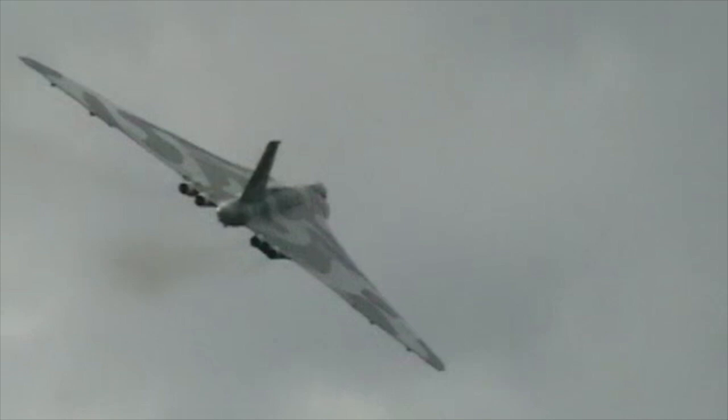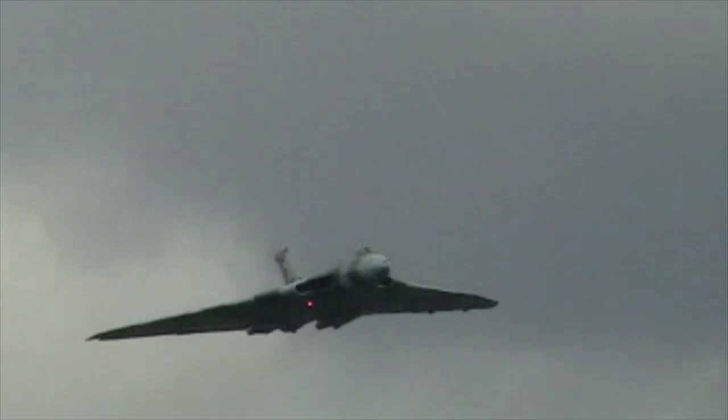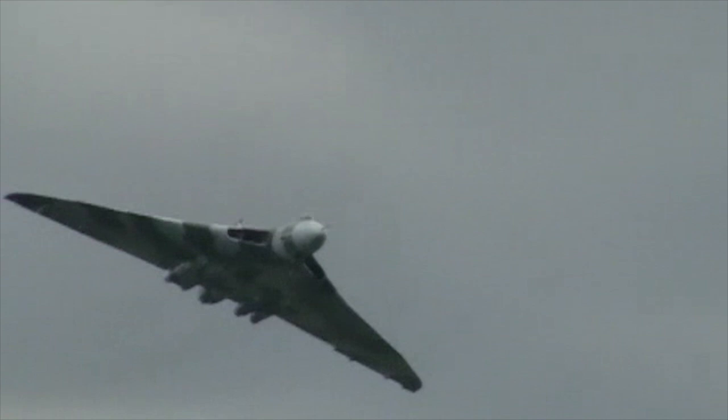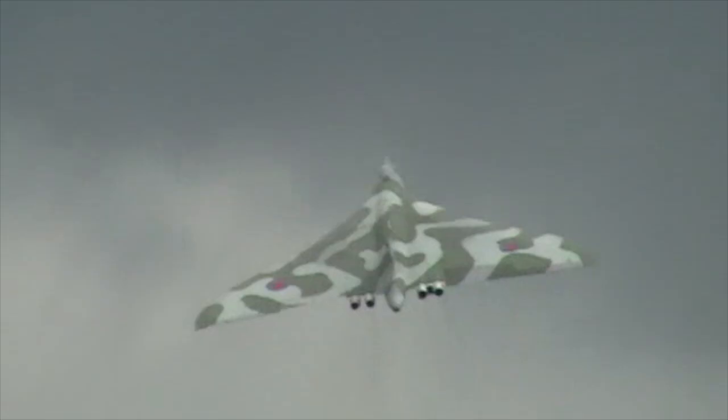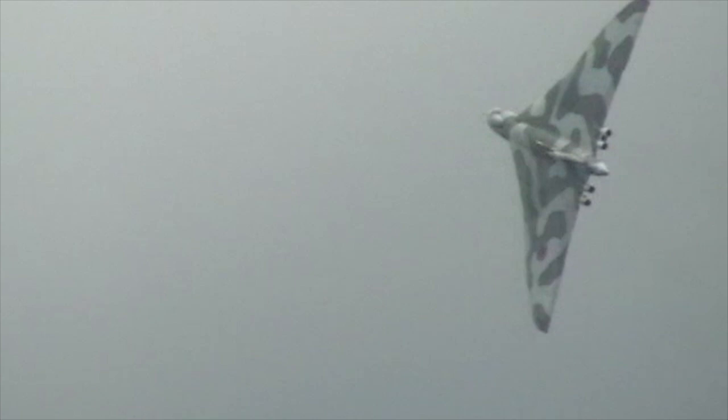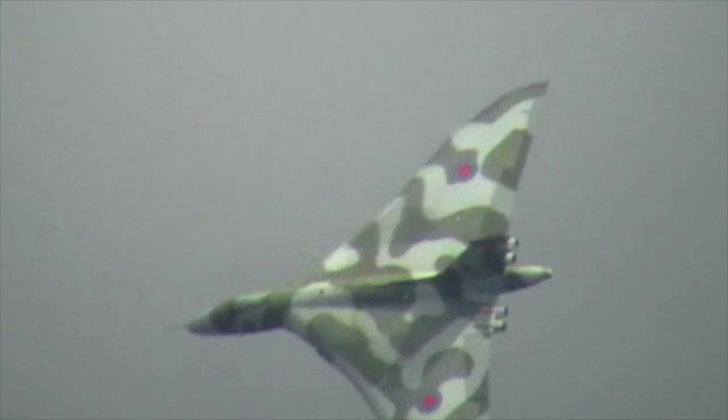The Avro Vulcan was a high altitude strategic bomber operated by the Royal Air Force from 1956 to 1984. The Vulcan belongs to the family of V bombers and is considered the most technically advanced of the three. The V bombers were made up of the Avro Vulcan, the Vickers Valiant, and the Handley Page Victor. Combined, they made up the nuclear strike force that the British would have used to deliver a nuclear attack during the Cold War.